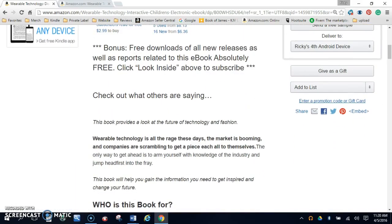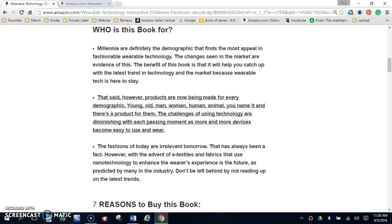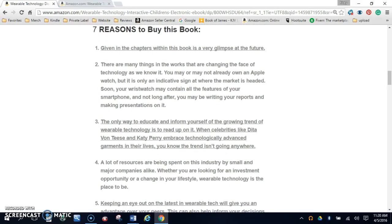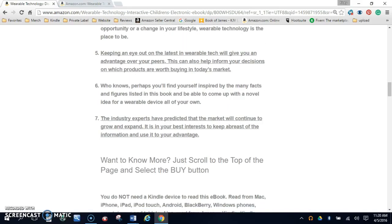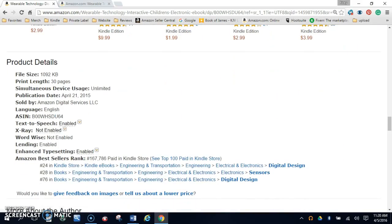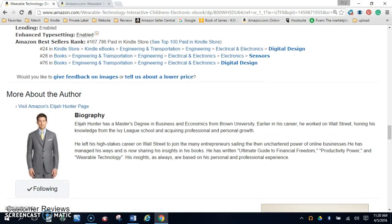As you can see, there's a description of the book, who the book is for, and seven reasons to buy this book. The book is 30 pages long. You can also see the ranking of the book here. Here is the biography, and this link will take you to the other books written by Elijah Hunter.